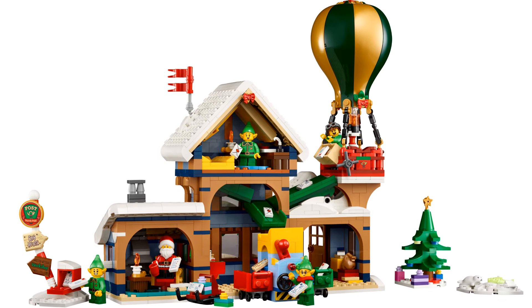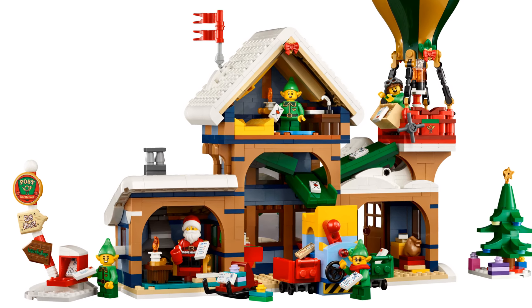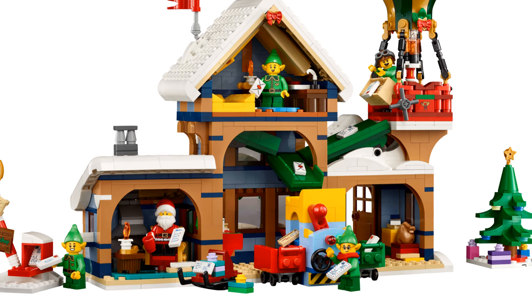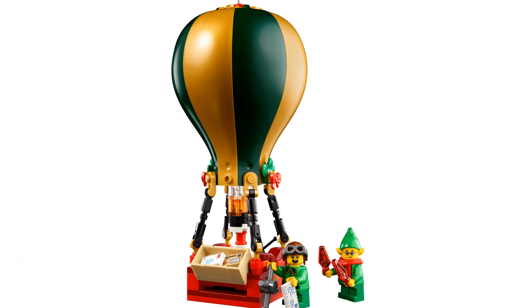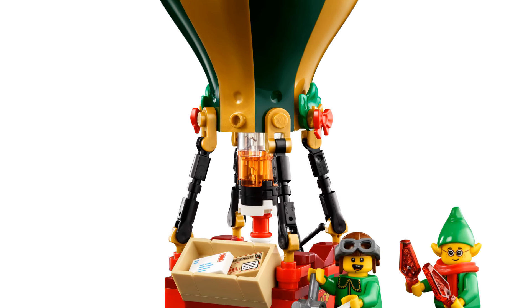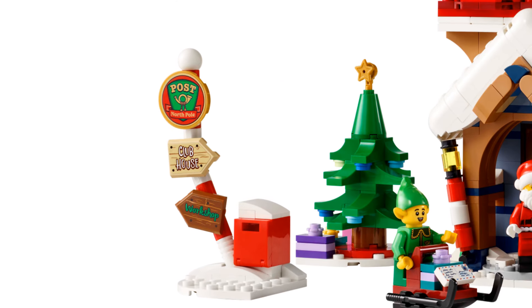The inside features Santa's study with a cozy log fire, a postal sorting area, an entrance hall with a coffee machine, and a first-floor writing area with a letter chute. The chute connects to an interactive two-way letter sorter. The green and gold hot air balloon even comes with a light-up brick, and the set also includes a post box and a fun signpost.